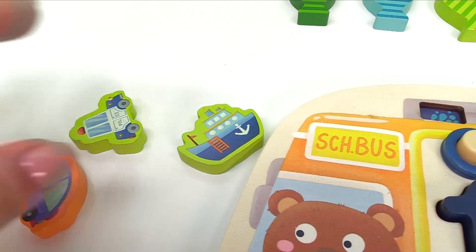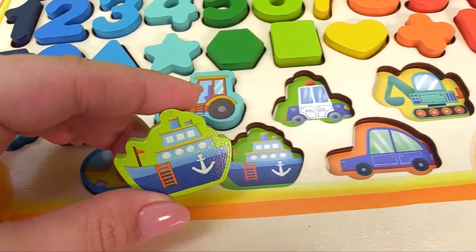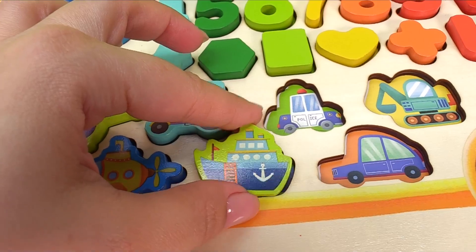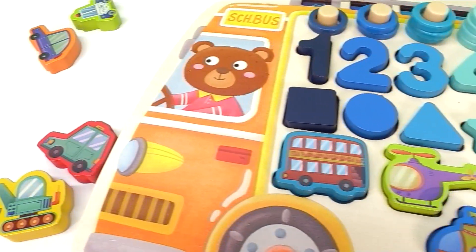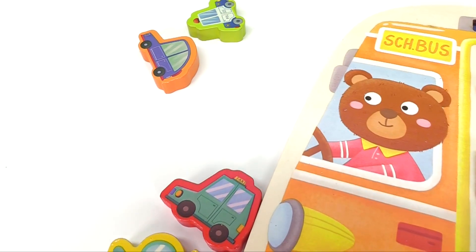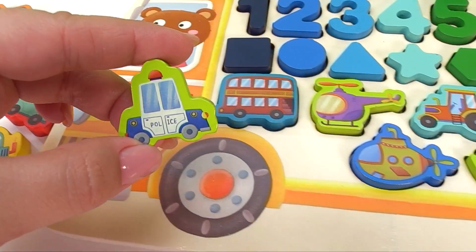This looks about right, let's try it out. It looks like a match, good job! Now here's a police car. Where is the police car? Do you see it anywhere? We found it. Now let's put it in the right spot.